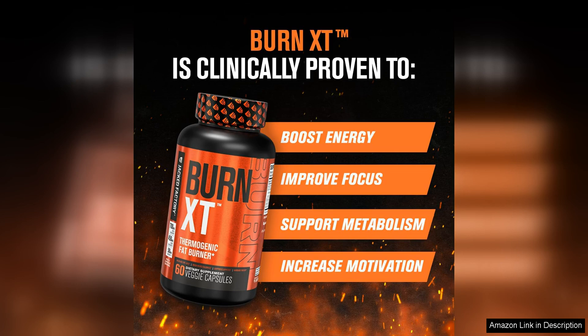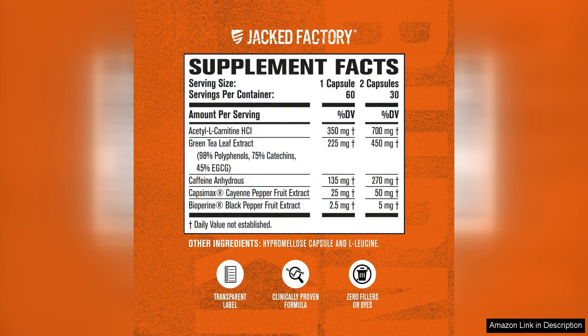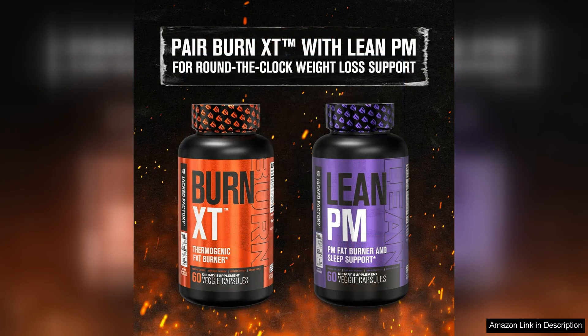I found that Burn-XT did a great job of curbing my appetite, making it easier for me to stick to a healthy diet and avoid unnecessary snacking. This, combined with the boost in energy I experienced, made it much easier for me to stay on track with my fitness routine and push myself harder during workouts.